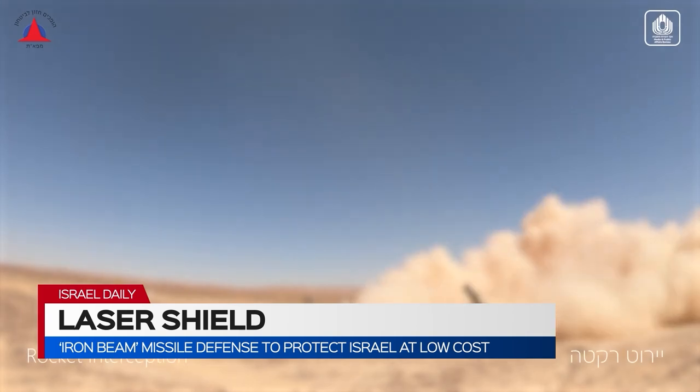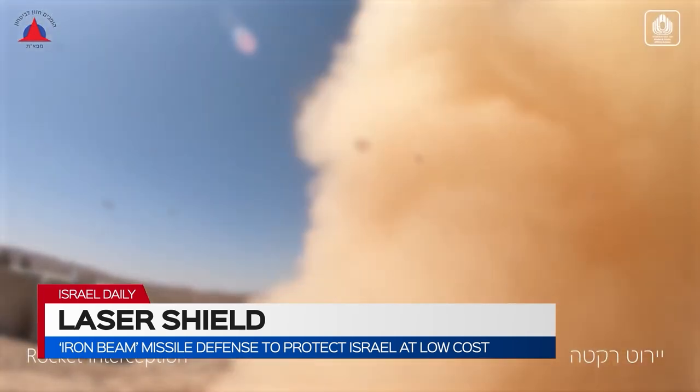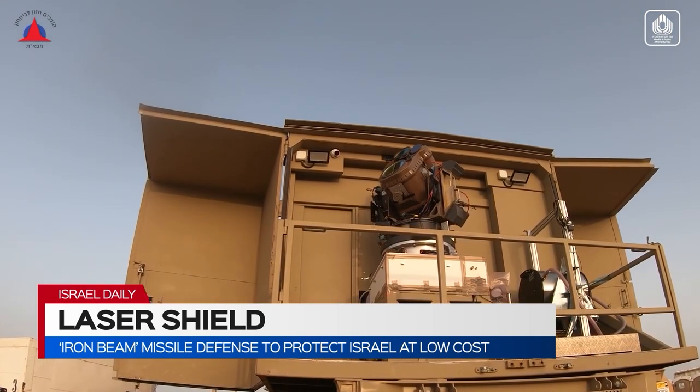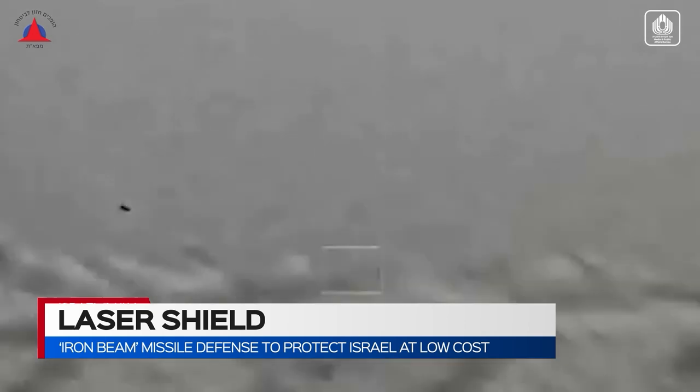But Iron Beam, the latest addition to the catalogue, is largely expected to put all the others to shame, because in addition to its effectiveness, it's also dirt cheap by comparison.